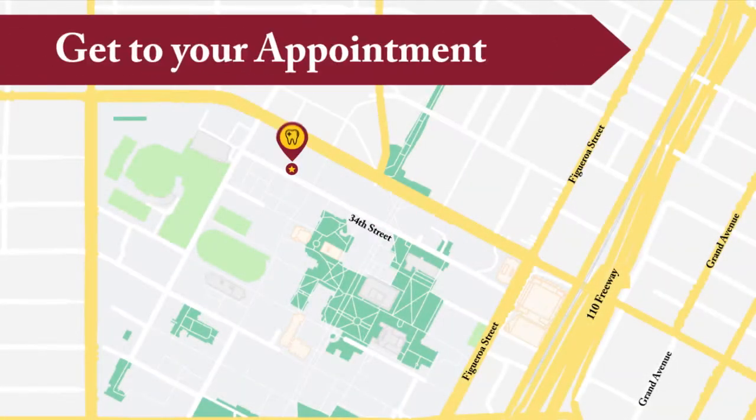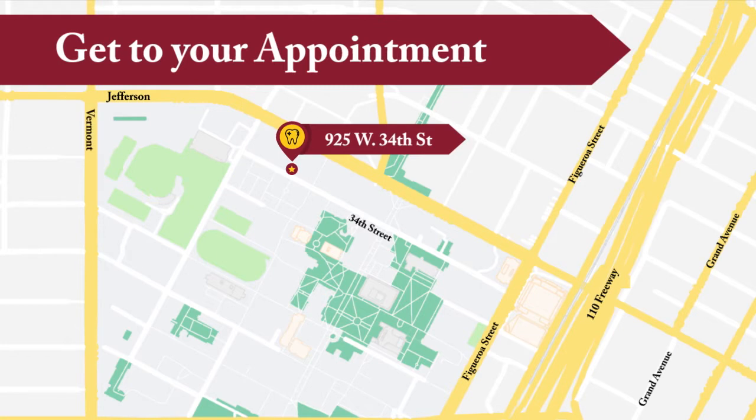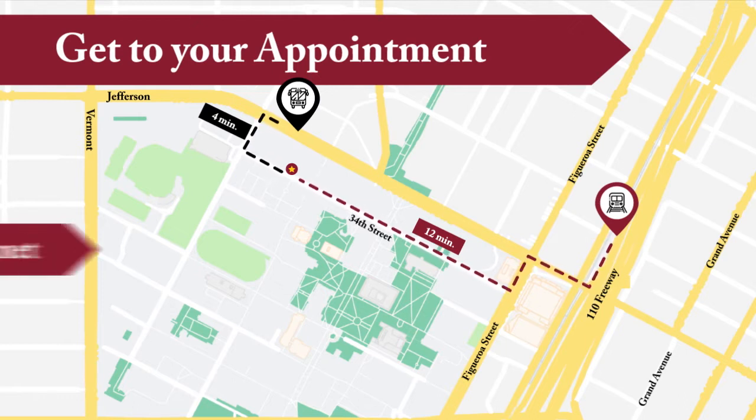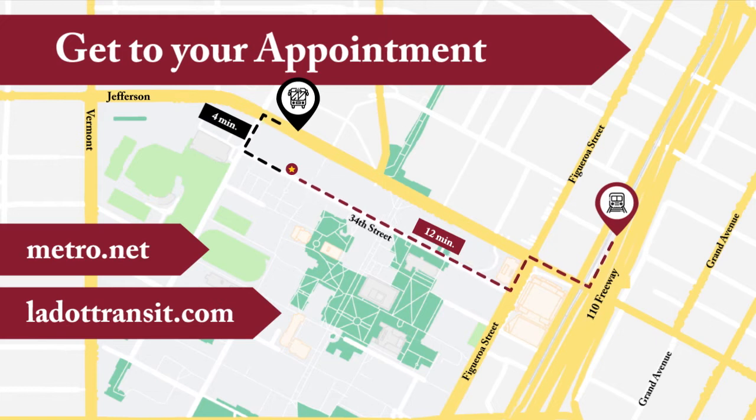Tip 2: Get to your appointment. The Herman Ostrow School of Dentistry of USC is located on the University Park campus, just east of the intersection of Jefferson and Vermont. MTA Route 38 and LA Route F both stop nearby. For bus and train schedules, visit metro.net or la.transit.com.